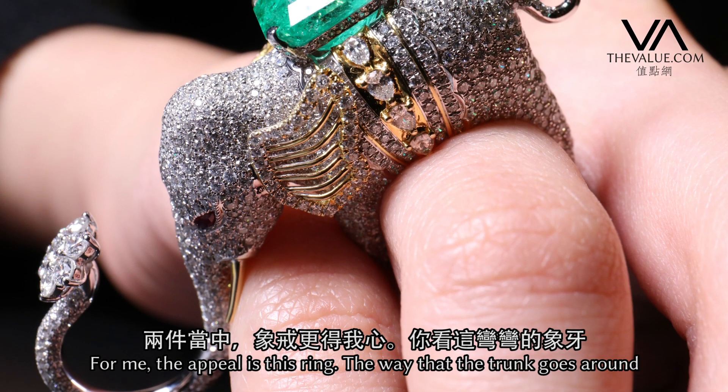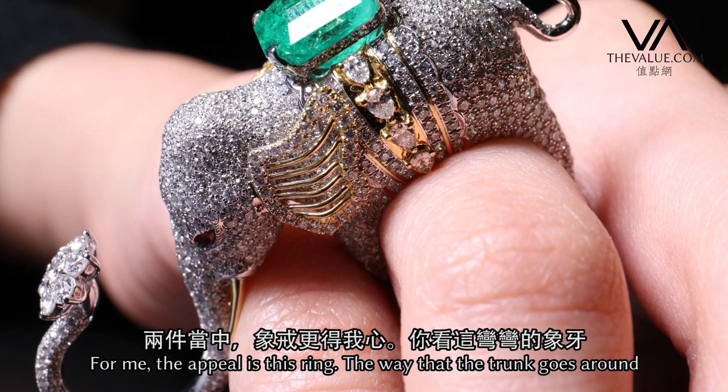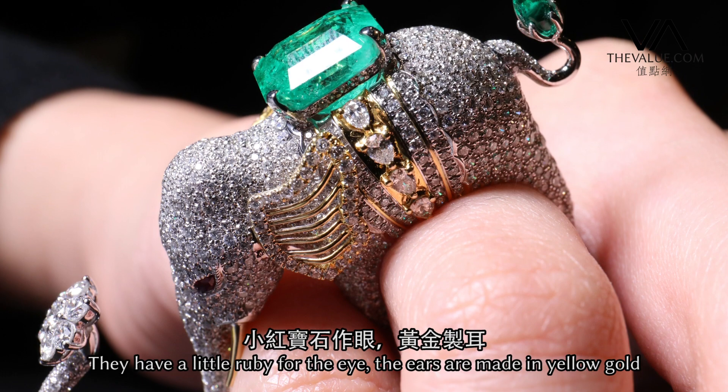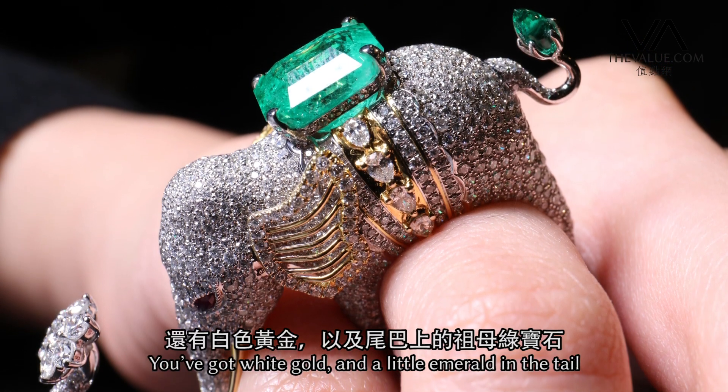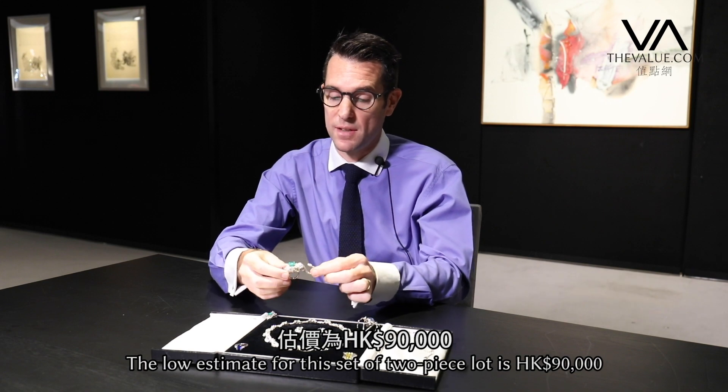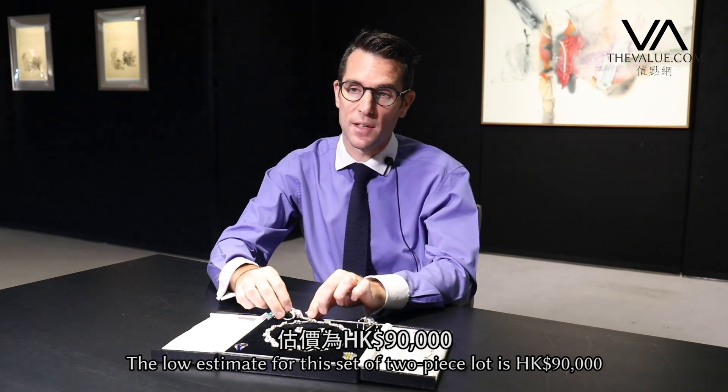For me the appeal is this ring — the way that the trunk goes round, it's whimsical, it's playful, it's lovely. You have a little ruby for the eye, the ears are made in yellow gold, you've got white gold and you have a little emerald there in the tail. The low estimate for this two-piece lot is 90,000 Hong Kong dollars.